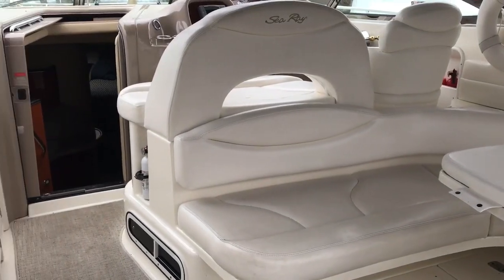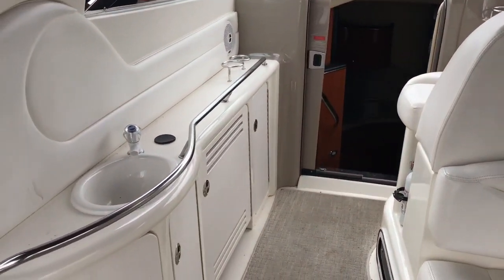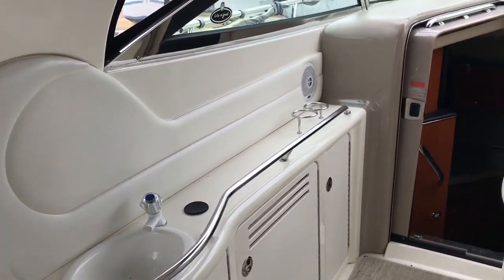Entering the 380 Sundancer cockpit layout, you have a U-shaped starboard side settee. You have a port side entertainment center with an ice maker — that's an option.